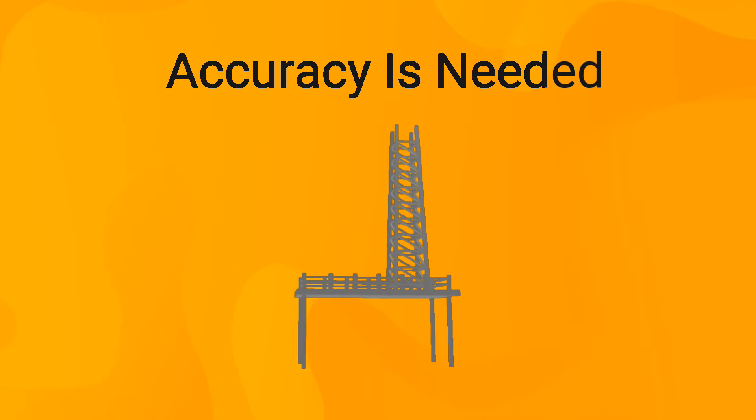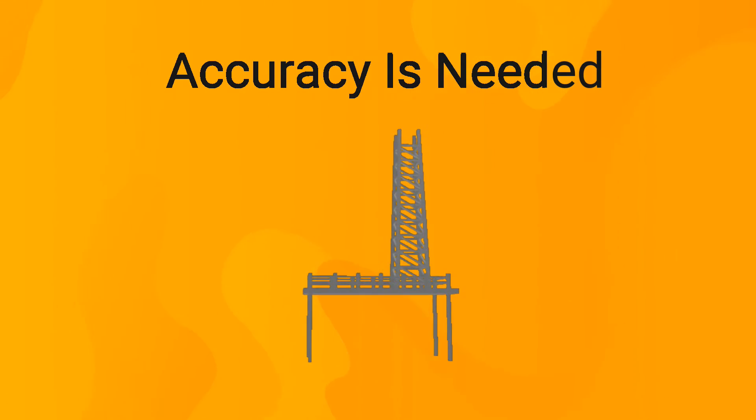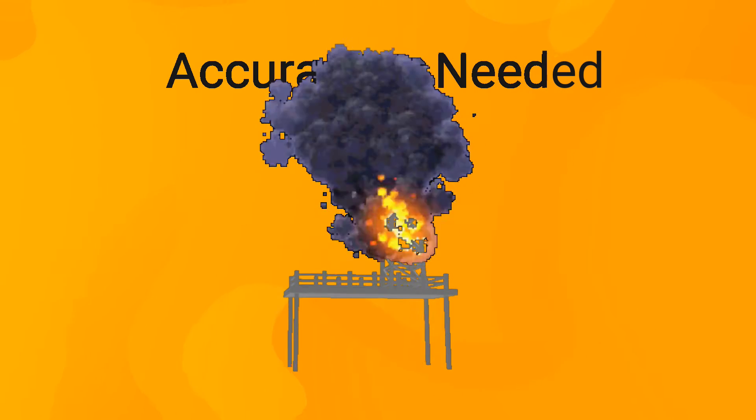Having a profession in the oil and gas industry is considered one of the most dangerous jobs. One wrong decision or the inability to interpret some data may lead to catastrophic events and horrifying fatalities.